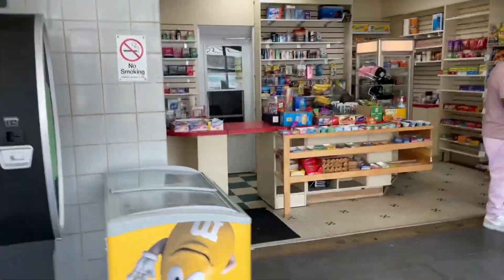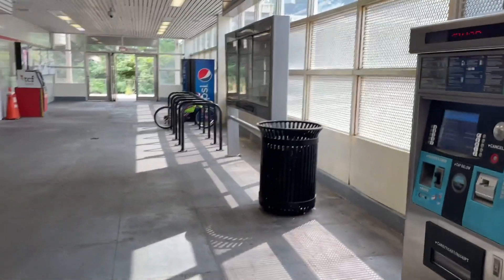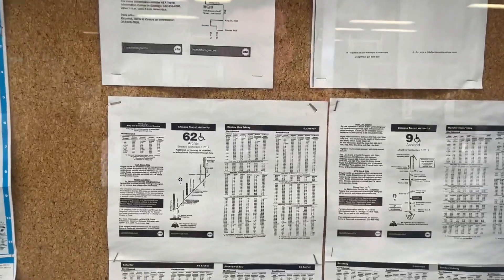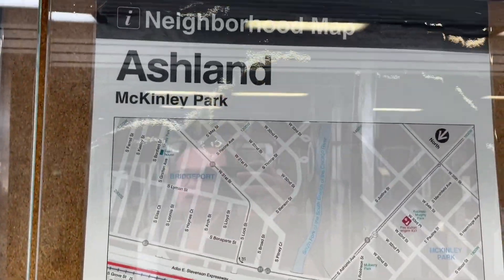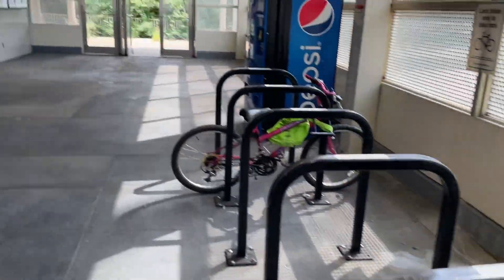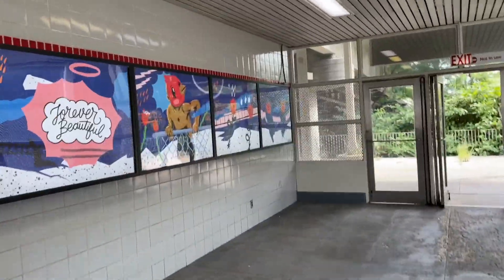A1 Convenience. There's the map if you want to see where McKinley Park is. There's that beautiful arch.